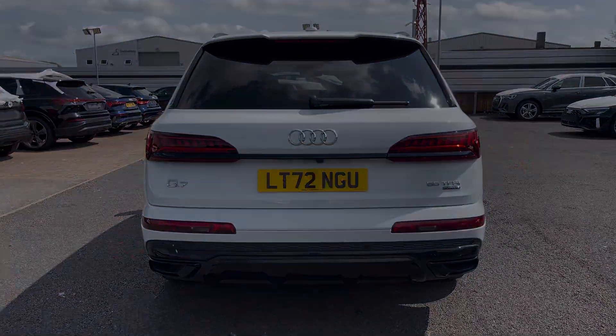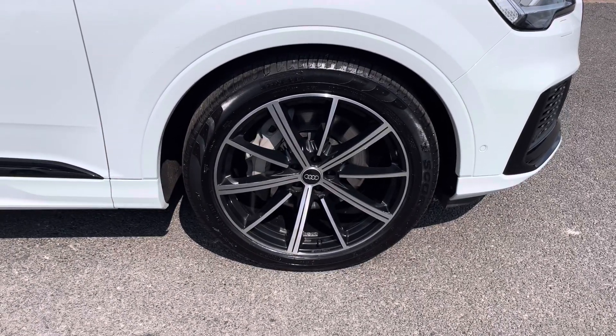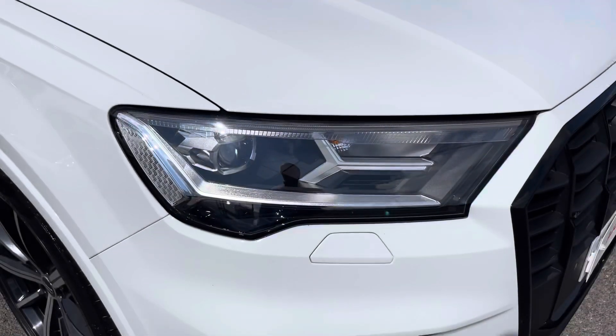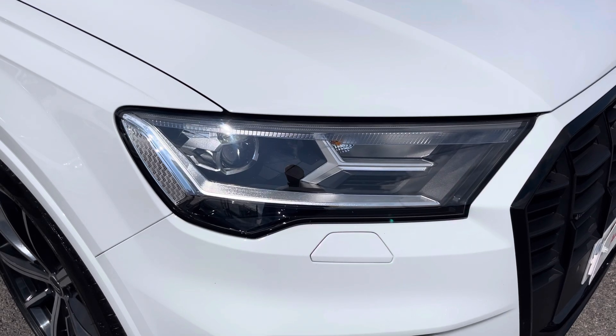Also for this vehicle, we have the 21-inch 10-spoke star style design alloys which look fantastic out on the road. The LED headlights create greater visibility in road conditions.